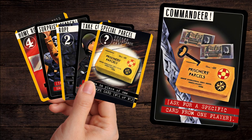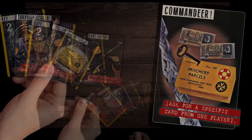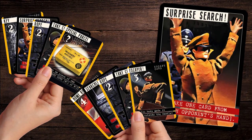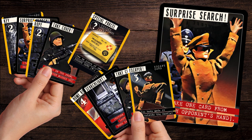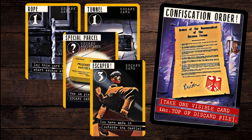But if you're lucky, you can commandeer a card of your choosing to get your escape back on track. Is it time for a surprise search, allowing you to swipe a random card from each player? Good luck! And the Confiscation Order allows you to take one of the visible cards from the table.